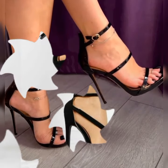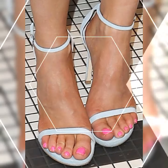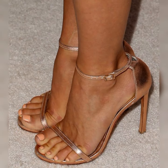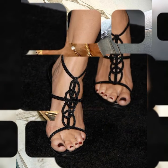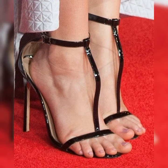One of the things I love most about pumps is how they instantly elongate your legs, making you feel like a supermodel strutting down the runway. Plus, they give you that extra boost of confidence that can't be beat. Trust me, when you slip into a pair of pumps, you will feel like you can conquer anything.